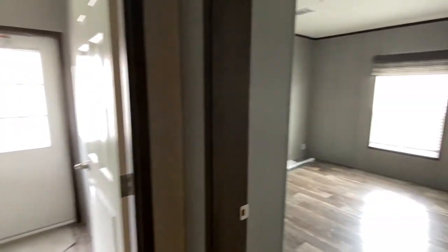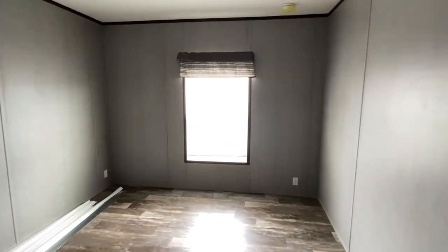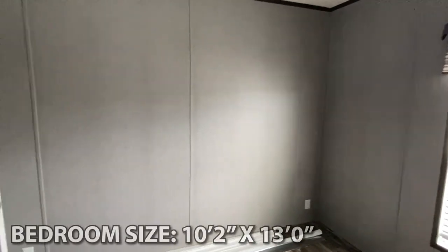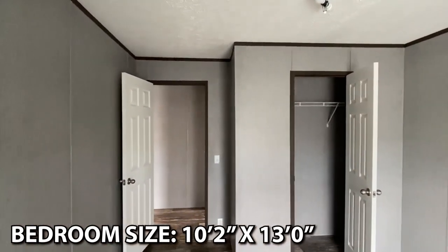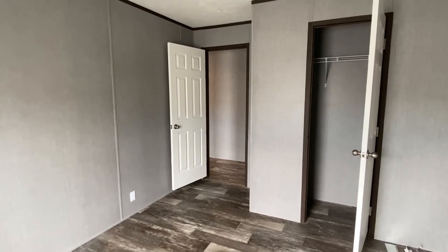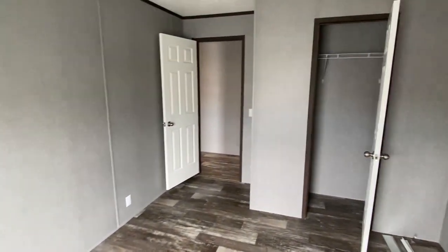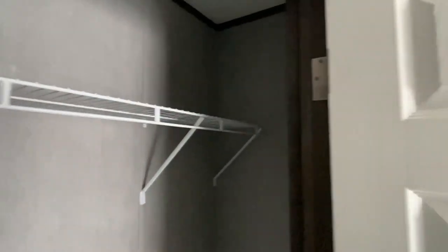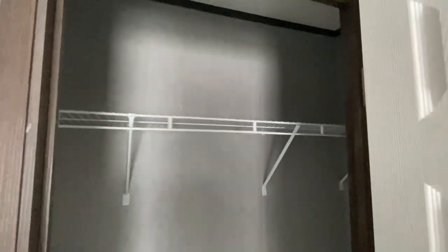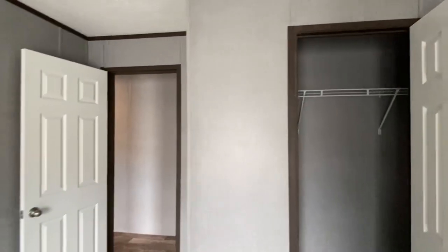We come out of there, turn right here, come down just a little bit, and here's your back bedroom. Very, very nice.